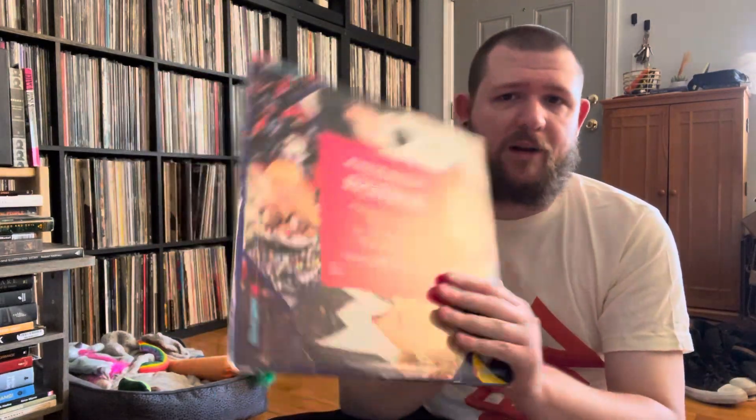This is the 12-inch for 'Be Near Me' from ABC's 'How to Be a Zillionaire' album. Of all the ABC 12-inches, this is the one I see the most, which is why I never sprung quickly on picking it up, but I found this in the dollar bin. It has the Munich mix, the Ecstasy mix, and 'What's Your Destination,' which is sort of bonus beats. Black Mercury label. Love ABC — one of my all-time favorite 80s bands. I love all their 12-inch mixes. I have the first four albums but none of their 12-inches, so I'll probably pick up more as I see them.